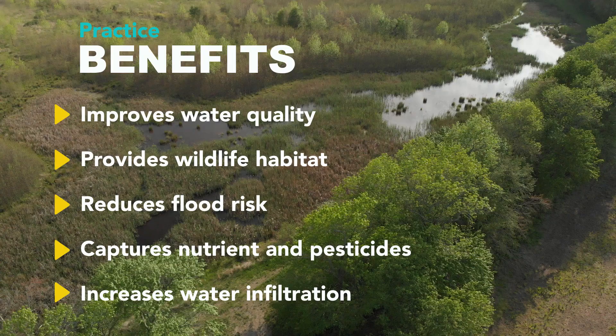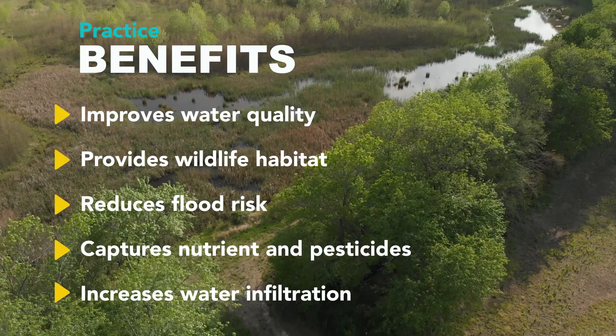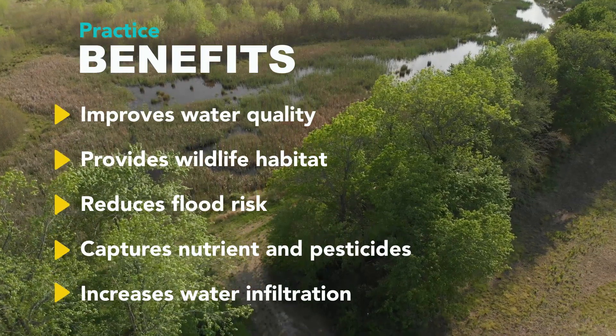One of the good benefits of wetland restoration is wildlife habitat. It provides food, shelter, and water for many species — mammals, shorebirds, ducks, and a lot of threatened and endangered species.